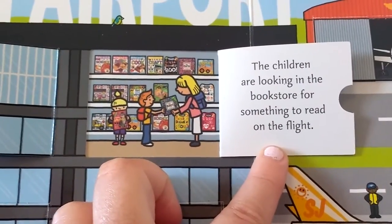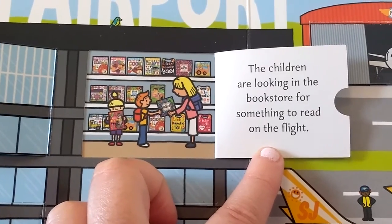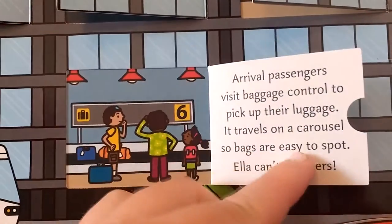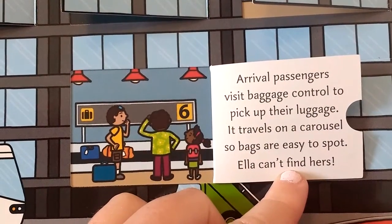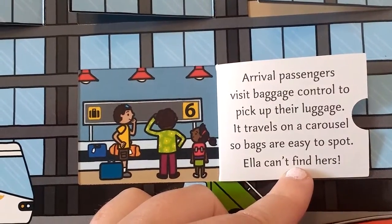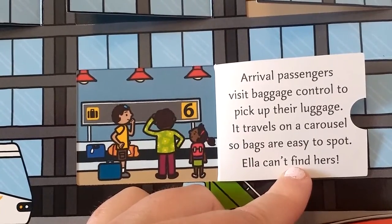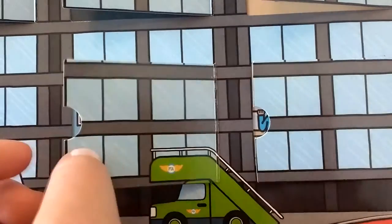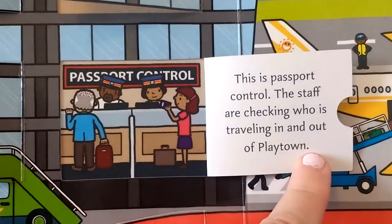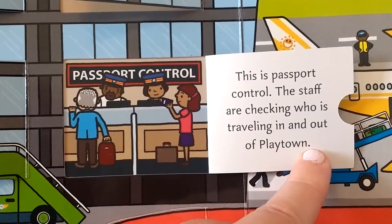The children are looking in the bookstore for something to read on the flight. Bags travel on a carousel so they are easy to spot. This is passport control — the staff are checking who is traveling in and out of Playtown.